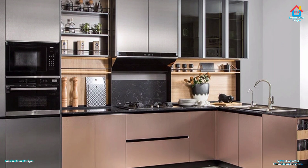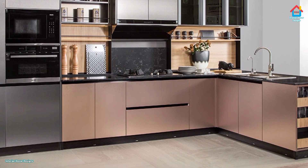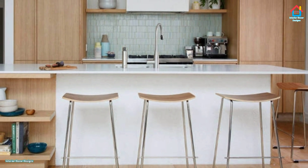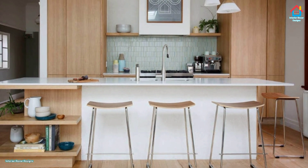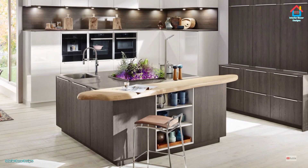Create the illusion of more space in a small kitchen by painting the cupboards the same color as the walls. This works really well with white and gray color schemes, creating a light and airy space where the units blend into the kitchen walls. Even with every spare inch crammed with storage, a uniform wash of white paint keeps the space looking neat and spacious.